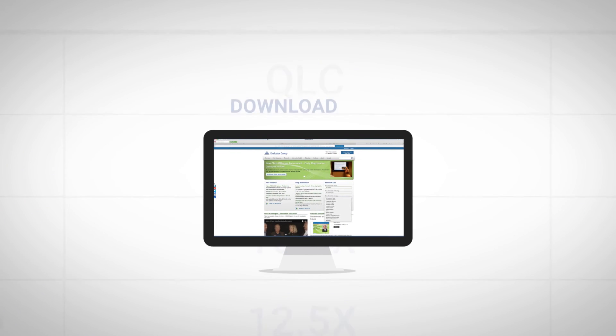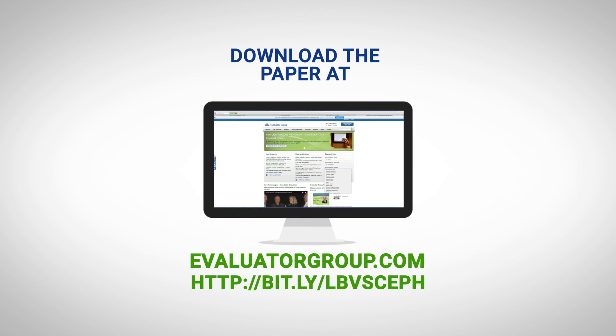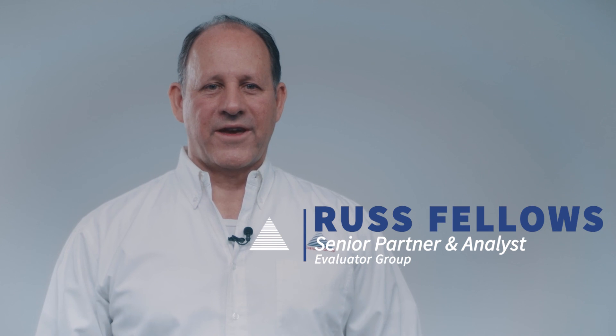These are very dramatic differences, so I'd invite you to download the white paper either at evaluatorgroup.com or lightbits.com. I'm Russ Fellows for Evaluator Group. Thanks. See you next time.